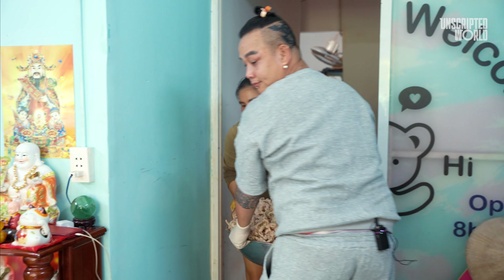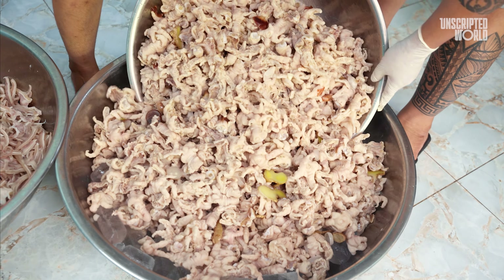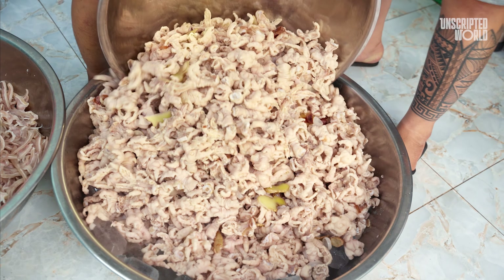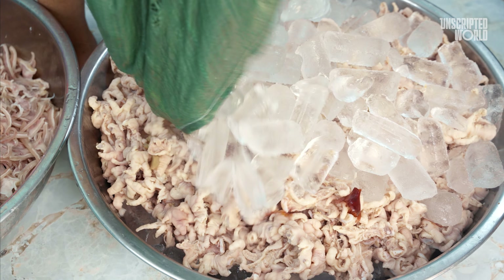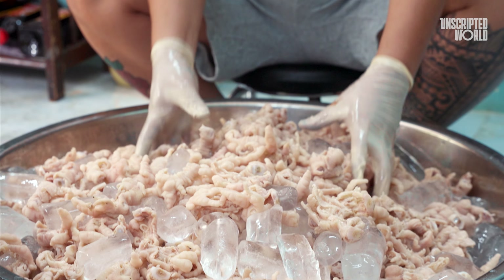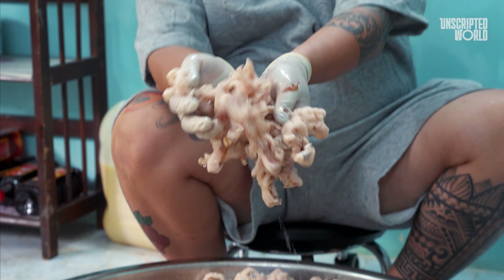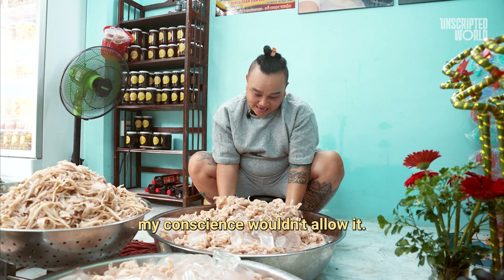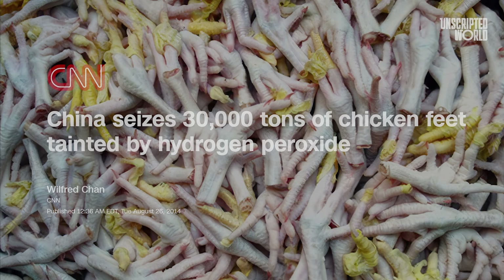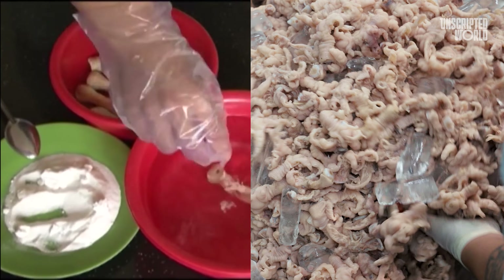The clean chicken feet are taken away to boil in a pot of super fragrant water. This next part is where Bae's chicken feet differ from the rest. They employ a traditional crisping technique of the Chinese-Vietnamese people in Vietnam — laying the boiled feet on ice. According to them, this not only crisps up the texture and enhances the taste, but it'll also turn the chicken feet an ivory white color too.